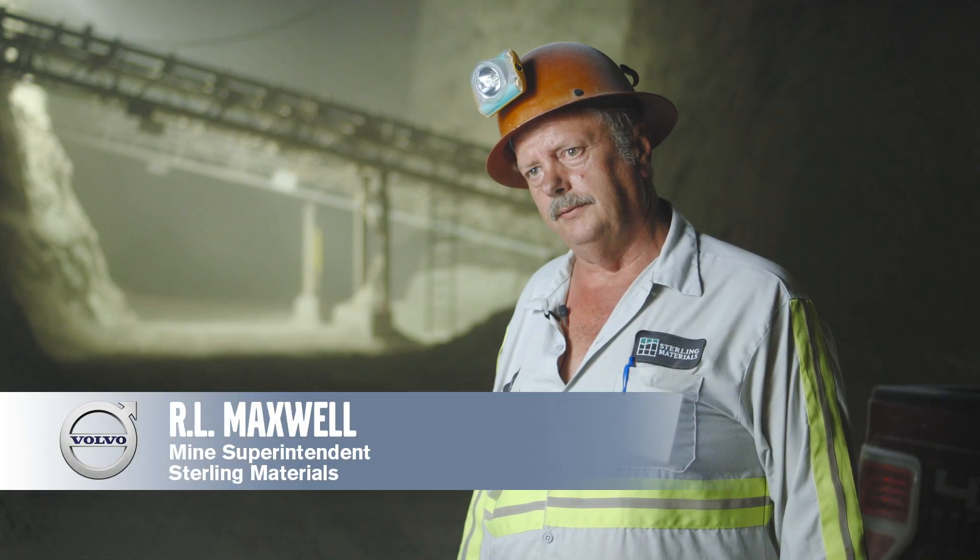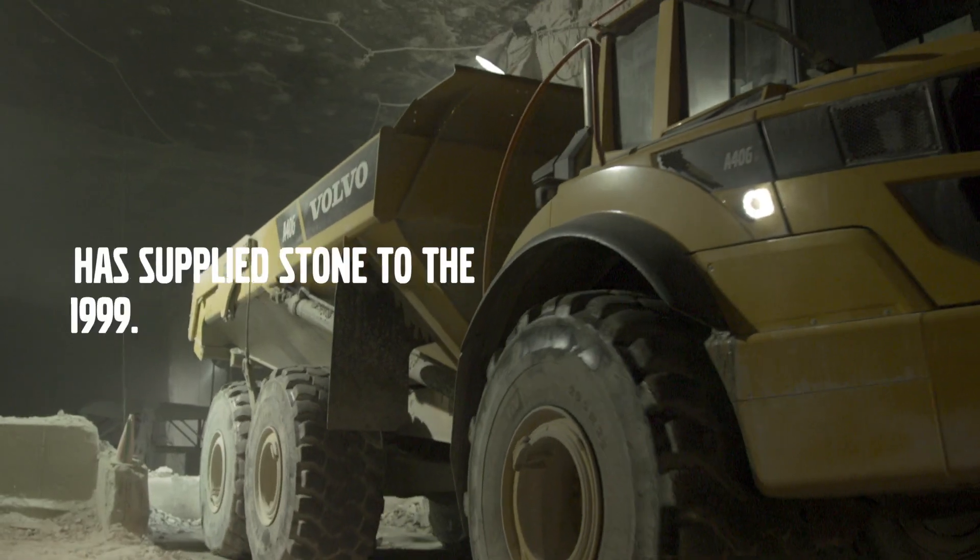The rock is extra hard. We've got to have four-wheel drive — you can't get by without it. It's uphill, downhill. Everywhere you go, it's different.